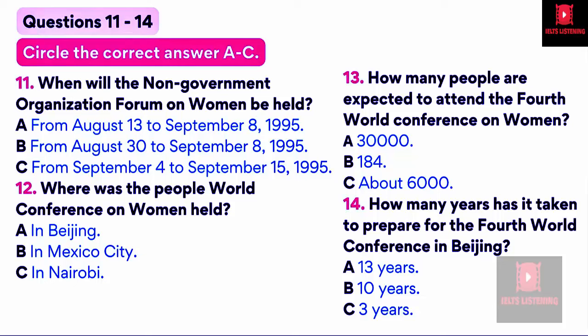There will be two meetings held in Beijing and they will overlap. One, the NGO Non-Governmental Organization Forum on Women, will be held in Beijing from August 30 to September 8, 1995. The other one, the Fourth World Conference on Women, FWCW of the United Nations, will be held in Beijing from September 4 to 15, 1995.